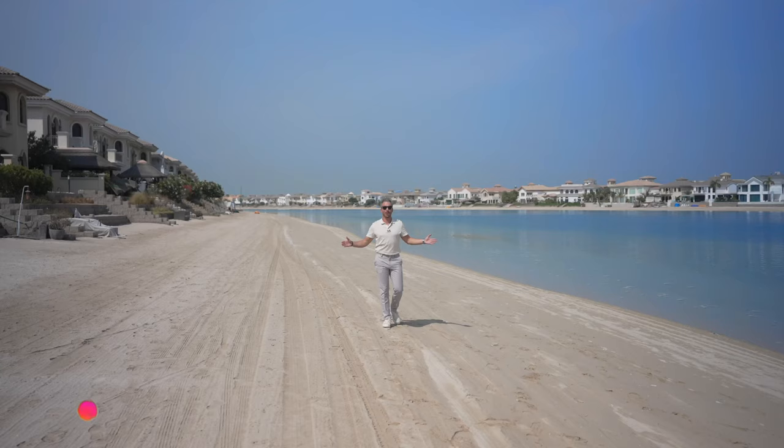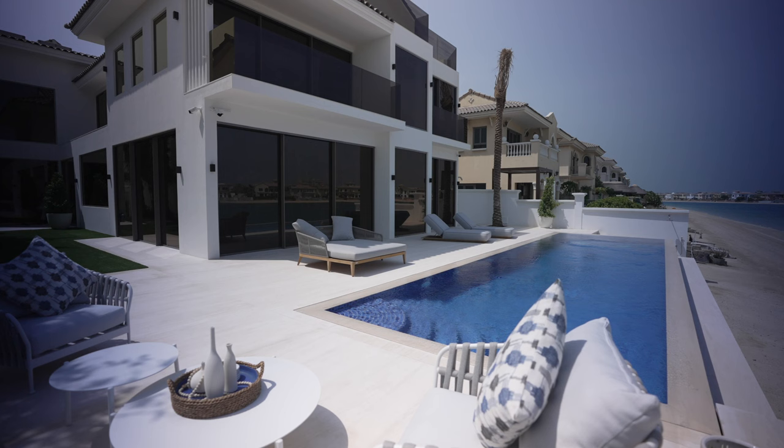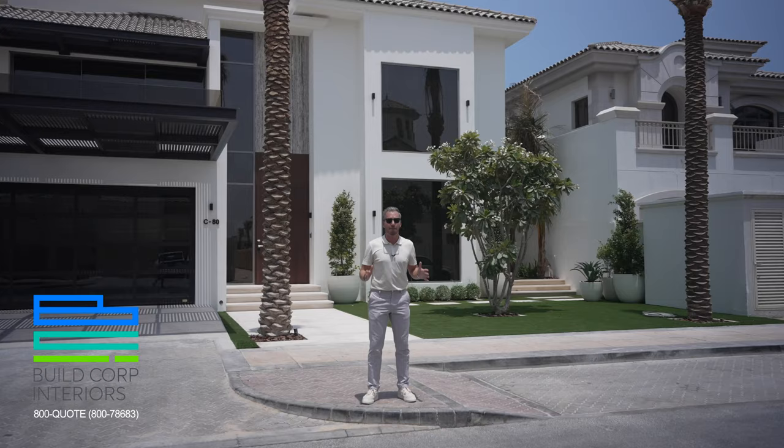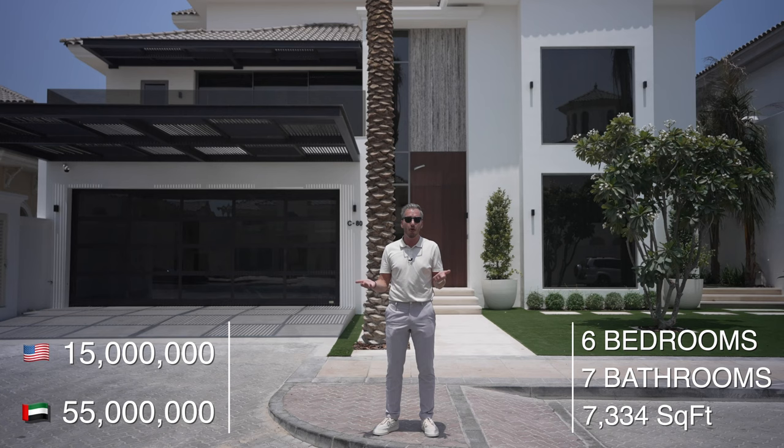Hey everyone, it's Nesta. We are finally here on the Palm Jumeirah. Filming a villa here has been a dream since I moved to Dubai, and what a villa we have in store for you today. BCI have just completed a full renovation and it is currently on the market — we'll leave the price and specs in the bottom corner and the details in the description below. Let's head inside.